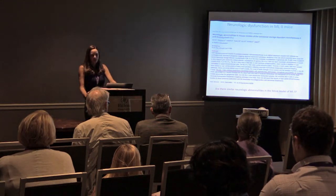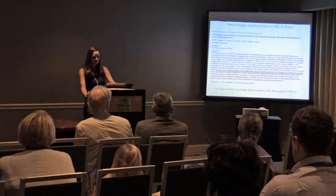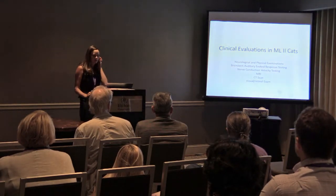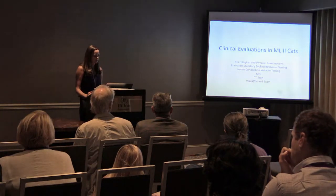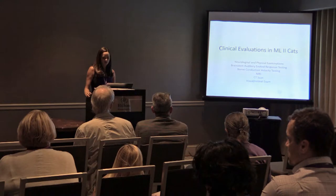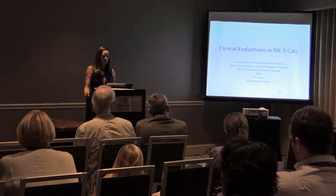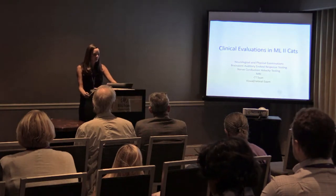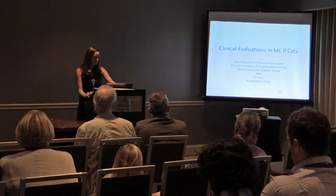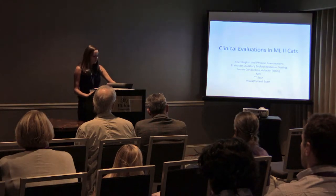At that point I wondered whether similar neurologic abnormalities existed in the feline model of ML2, since no one had looked at the brain. I applied for a small pilot study grant at Penn's Orphan Disease Center, supported by the Million Dollar Bike Ride. It was a one-year study. We specifically looked at whether there was any central nervous system disease in the ML2 cats, using routine neurological examinations, brainstem auditory evoked response (BAER) testing, nerve conduction velocity, MRI, CT scans, and visual/retinal exams.